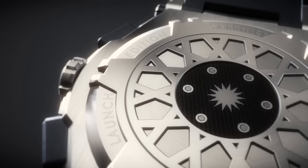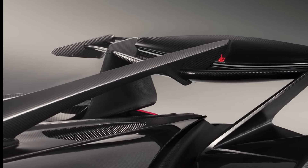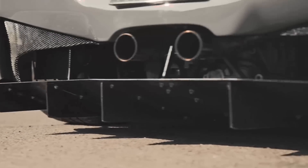Genuine carbon fiber is forged onto the watch's case back for the final supercar touch. After all, what is a race car without carbon fiber?